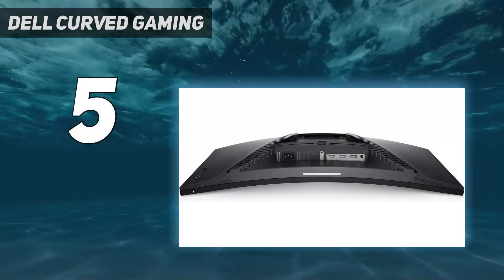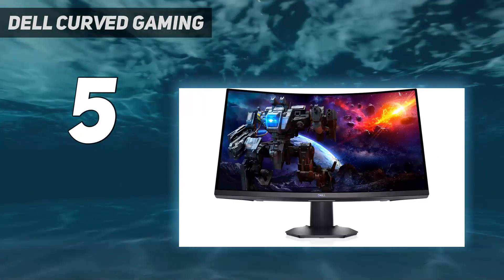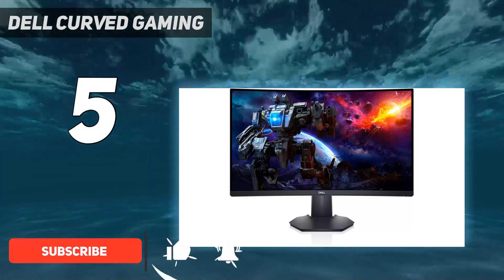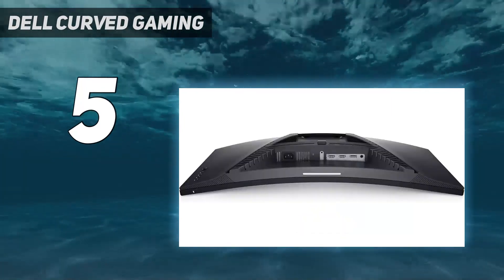Starting at number 5: the Dell Curved Gaming monitor. If you're looking for a budget curved monitor, there are a few good options, but they usually have smaller screens and a 16:9 aspect ratio. The Dell S2722DGM is a good low-cost monitor you can often find on sale directly through Dell's website.